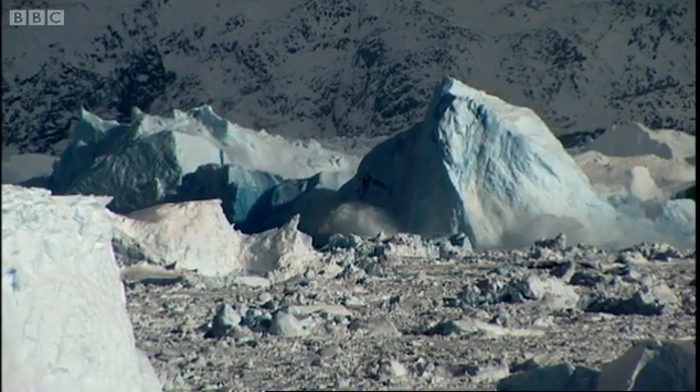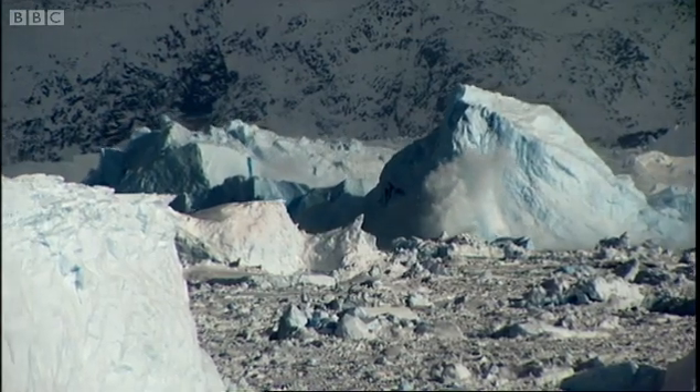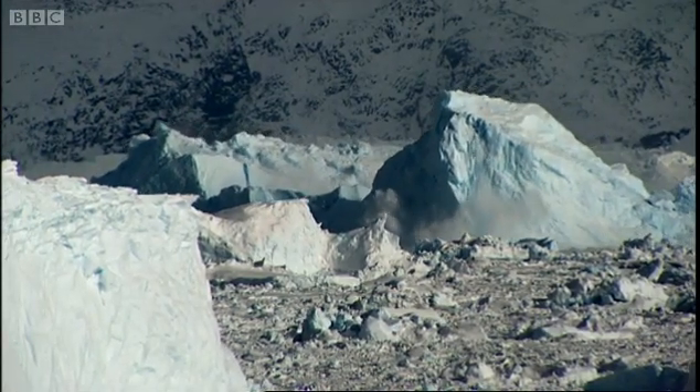Global warming seems to be reshaping the whole landscape of one of the biggest ice sheets on Earth.